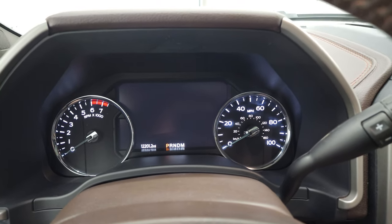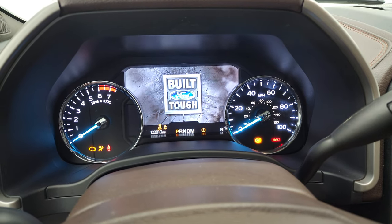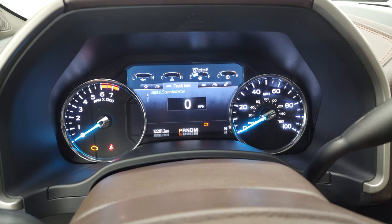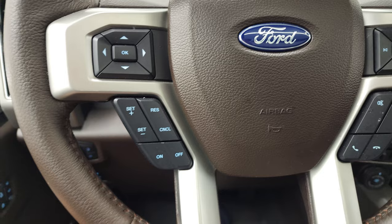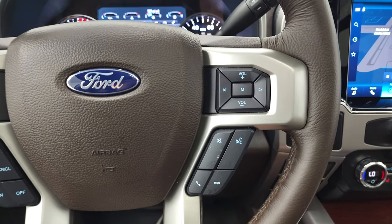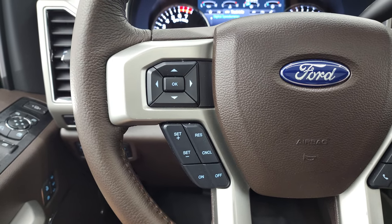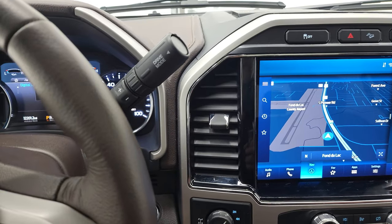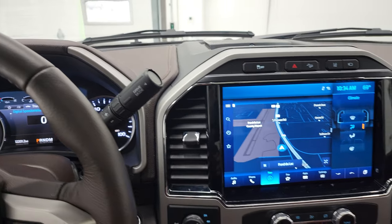You can see 12,201 miles on this truck. We'll turn the ignition on here — you get the Built Ford Tough animation. Instrument cluster is all digital. You do get a digital speedometer on there as well. It comes with the leather-wrapped steering wheel — this is a heated steering wheel. Bluetooth and volume controls on the right, cruise controls and information center controls on the left. This one does have the 10-speed automatic transmission — I think they started in 2022 putting the 10-speed with the 6.2-liter.